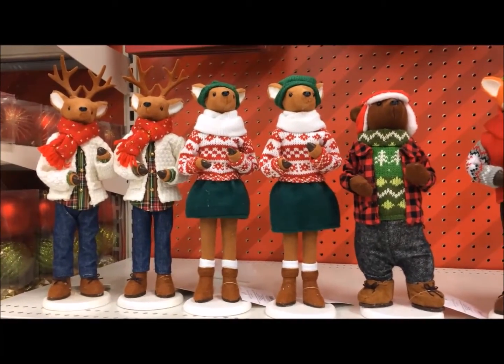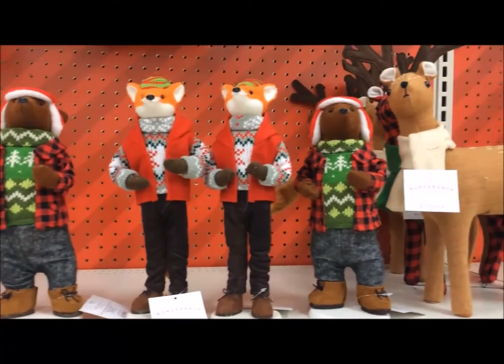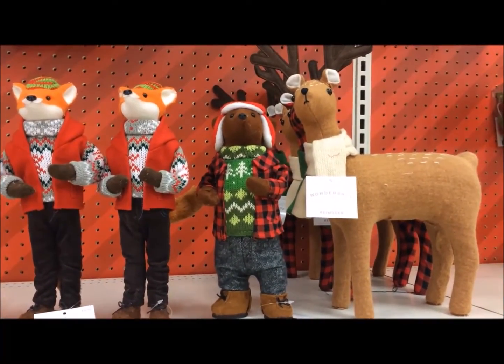Hi, you guys. This is Maria, and I'm at Target in San Bernardino, and I'm here buying some more Halloween candy, which was on sale, so that's great.